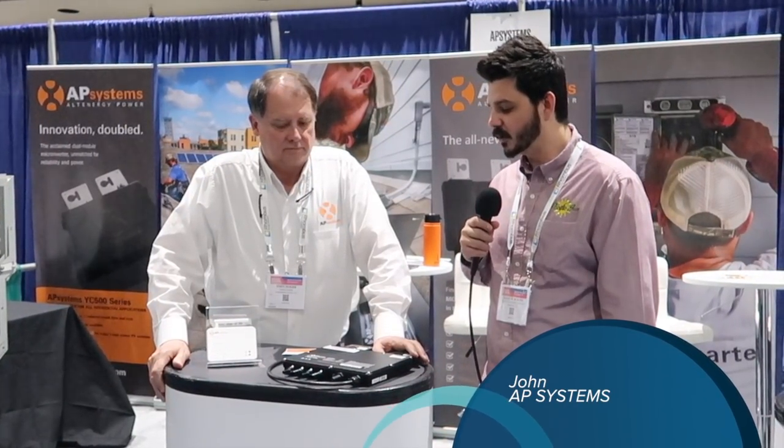We're at the Solar Expo, and I'm going to be talking with John at AP Systems. They are a microinverter manufacturer, and they have a pretty unique setup. I want John to tell us about it so you can learn about how great of a product this is.